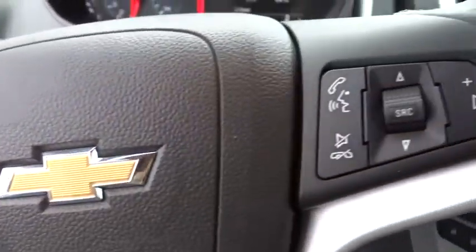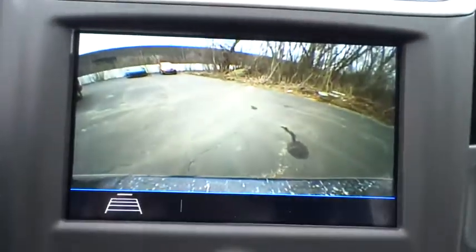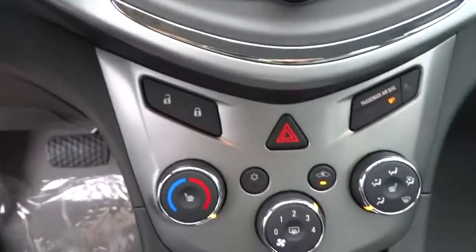Bluetooth, power steering, adjustable steering wheel, aluminum wheels, floor mats, cruise control, AM FM stereo radio, front wheel drive, rear defrost, child safety locks, power door locks, trip computer.